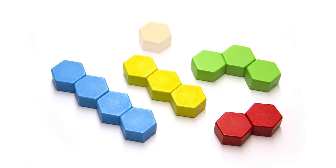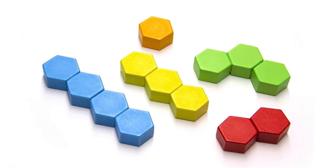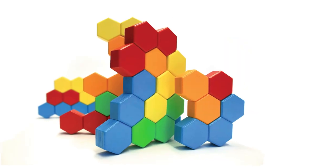One of five unique hexagon-based pieces make up a single block, providing versatility, variety, and extended thought.